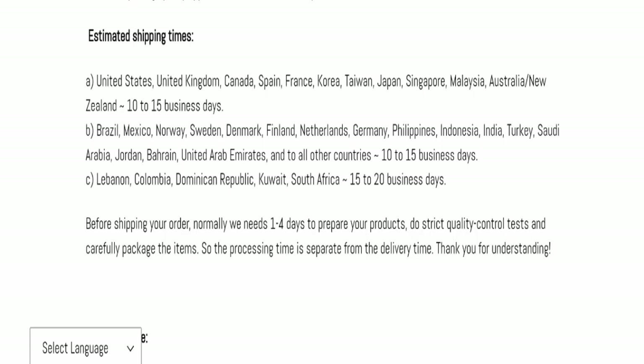Now we will talk about the legitimacy factors, with the help of which you can judge whether this website is a legit or scam website. This website is secured by the HTTPS protocol and SSL integration to keep details and transactions safe, which is a good sign.